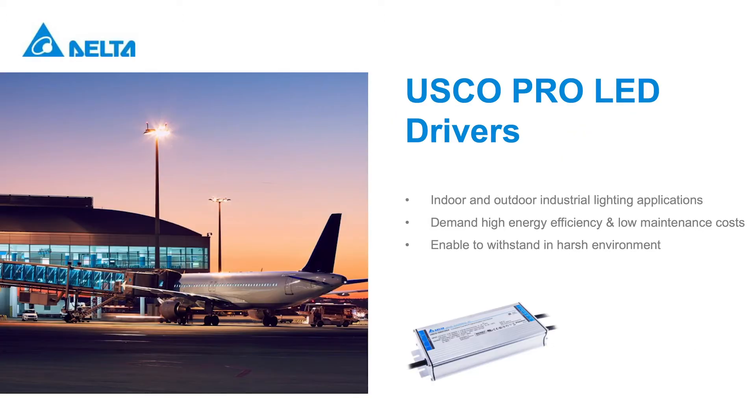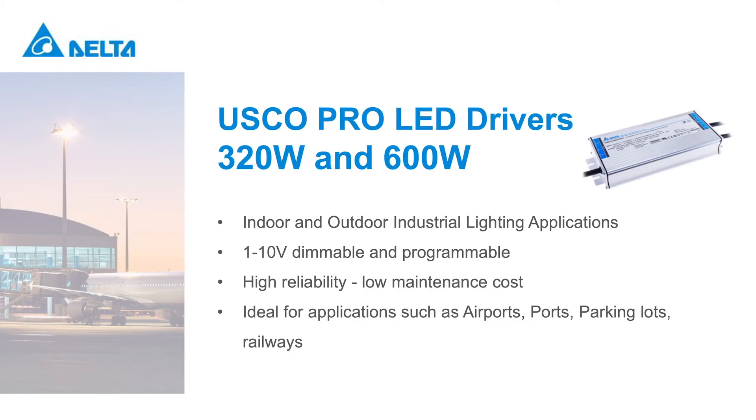Industrial lighting is one of the most demanding market applications. A successful driver design must achieve key considerations such as energy efficiency, low maintenance costs, and withstanding extremely harsh temperatures and high humidity. Delta offers high-power USCO Pro LED drivers, a versatile solution for LED flood lighting luminaires used in many industrial and commercial lighting applications such as high-mast lighting, parking lot lighting, and recreational sports lighting.